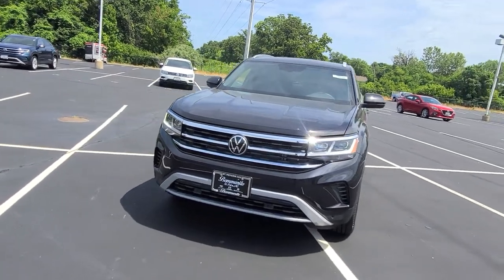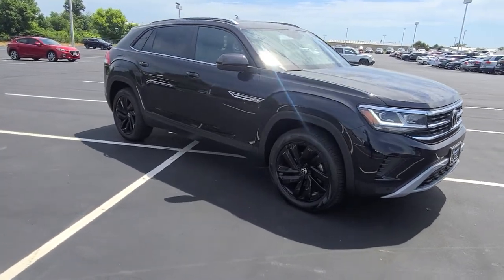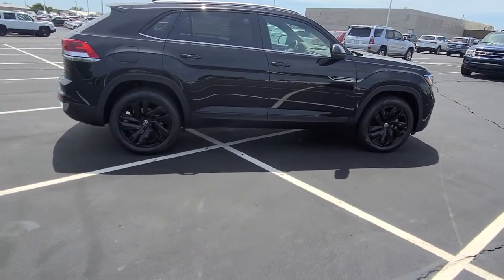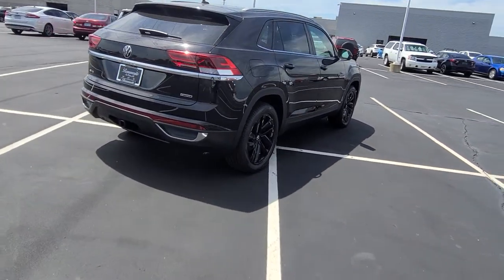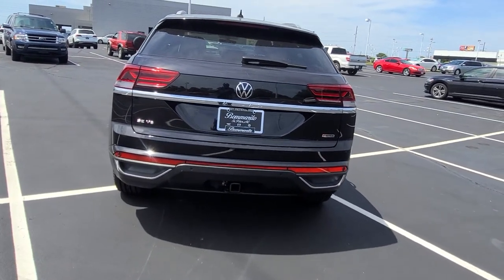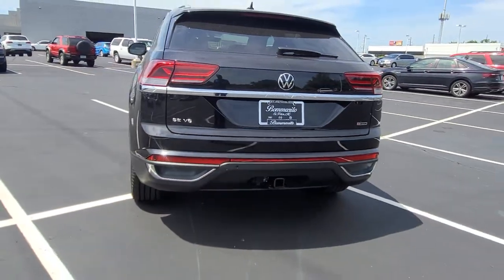It has a panoramic sunroof, LED running lights, LED headlights, LED all-weather lights, LED turn signals and reverse lights on the rear, keyless entry on four doors, 20-inch black alloy wheels, chrome accents at the base of the window, and chrome accents on the back where it says Atlas underneath the taillights. A 5,000-pound tow hitch is available on this car with a seven-pin adapter included. You also have park distance sensors front and rear.